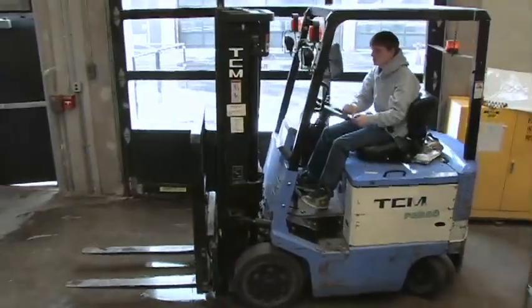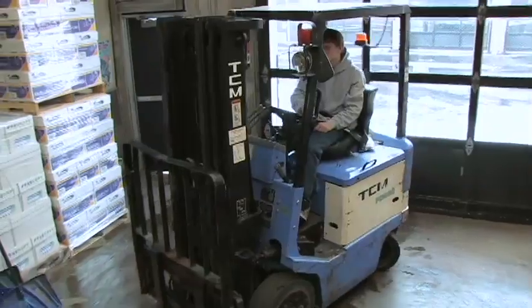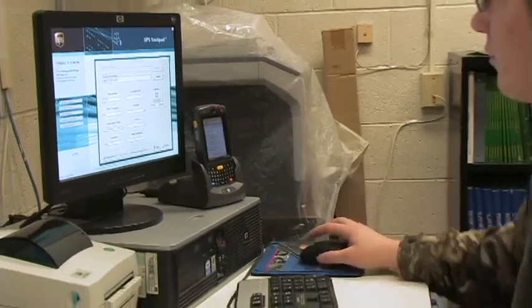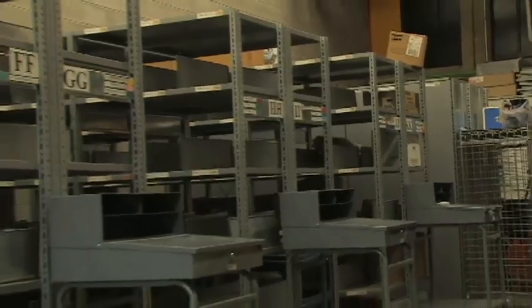As technology advances the way we ship and receive goods, the need for trained material handlers will continue to grow. Students enrolled in the Logistics and Warehouse Management program will gain practical application by working in the school's live distribution center.